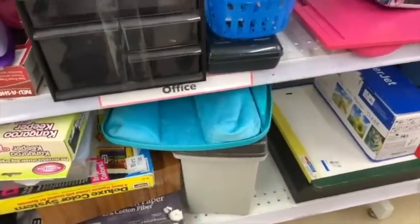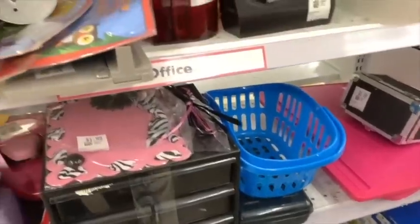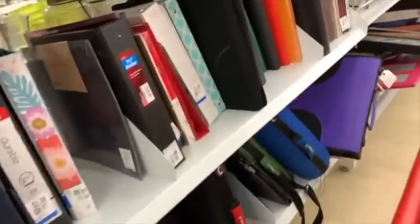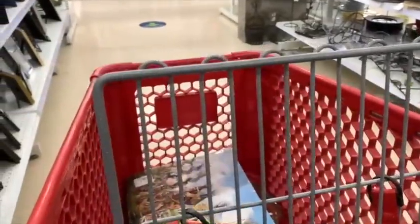Over here in the office supply section — sometimes they stick holiday stuff here too. I like these containers for jewelry; they only want a buck for them, but I talk myself out of them — they're not really that clean and I've got quite a few already. That was actually a good price if you're wanting to organize for yourself. My cart is now significantly less full — I've clearly gone through items and weeded out some things at this point in my thrifting trip.